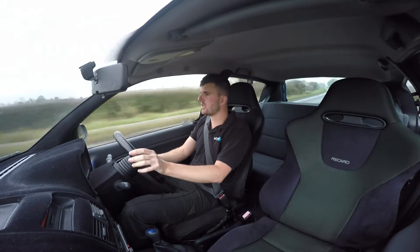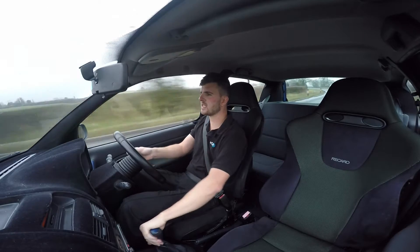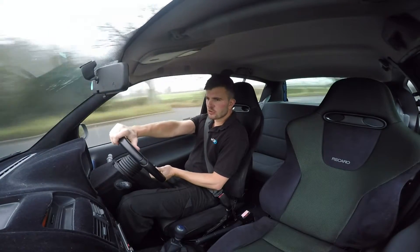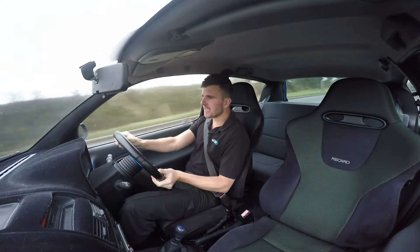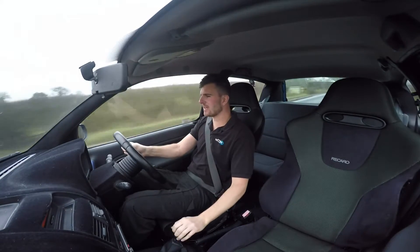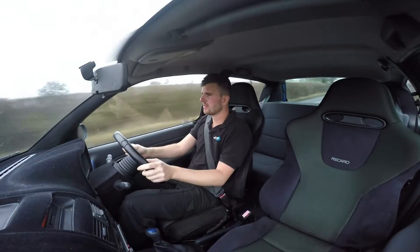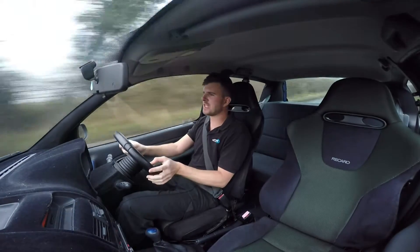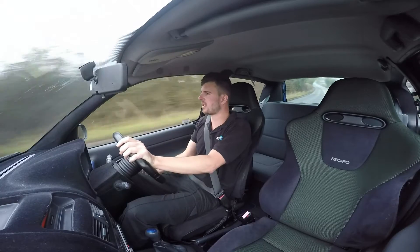This one also benefits from having the RS2 fitted, which is a carbon intake manifold that my company designed many years ago. It makes a truly sensational intake noise — absolutely lovely. You can hear all the vibrations from the solid engine mounts as well, so I will have to shout to you guys today.